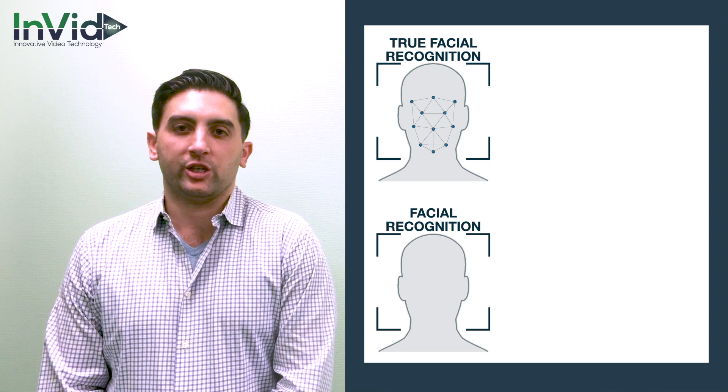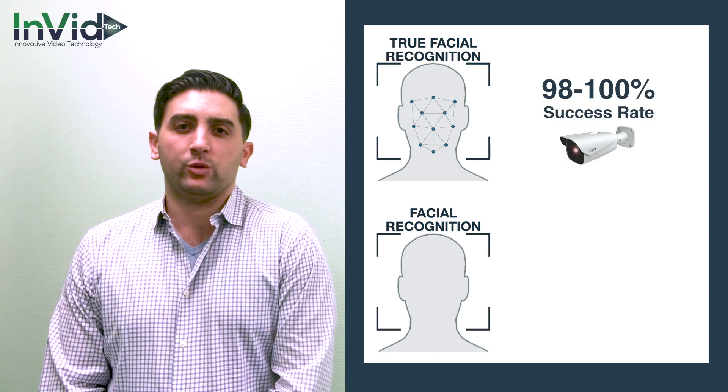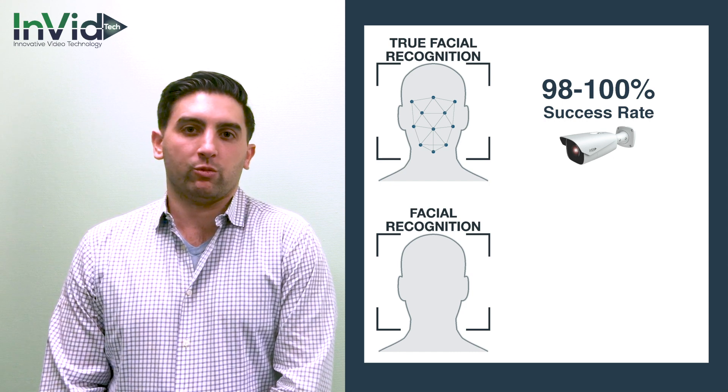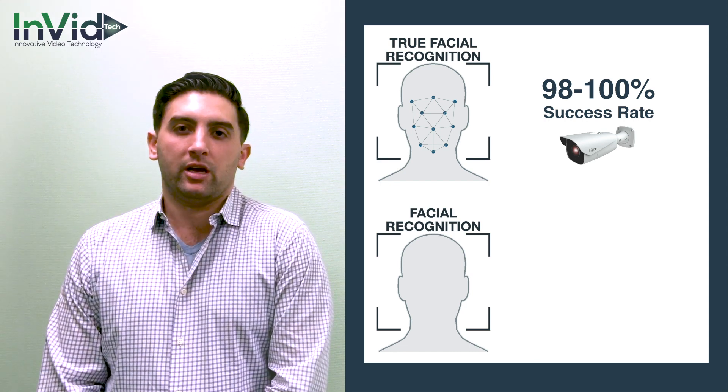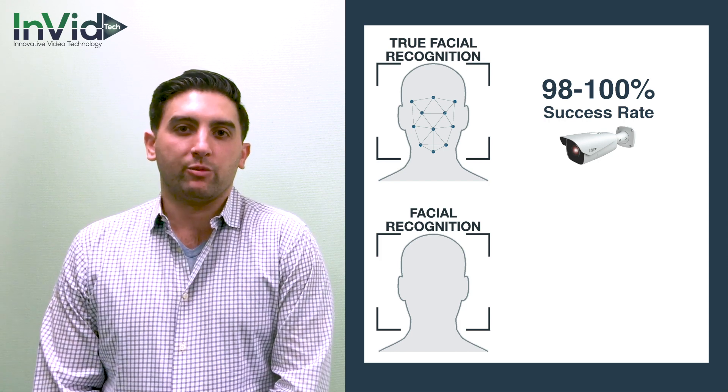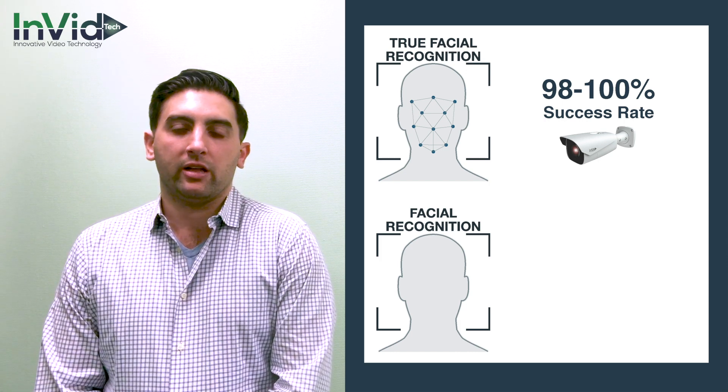True facial recognition cameras offer a 98 to 100% success rate. These are the cameras you would want to put in an entrance or exit where you can easily capture the face. They offer ultra starlight technology with an integrated white light illumination that dramatically improves the accuracy rate even in low light.